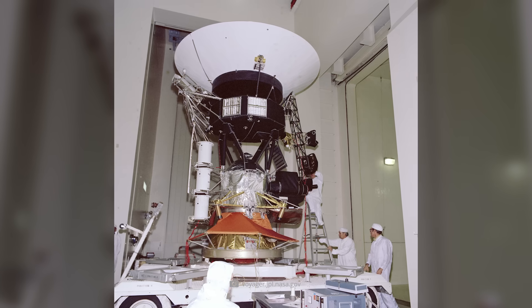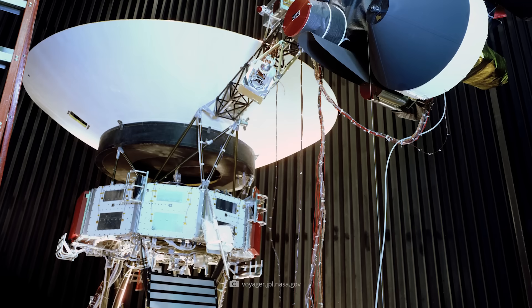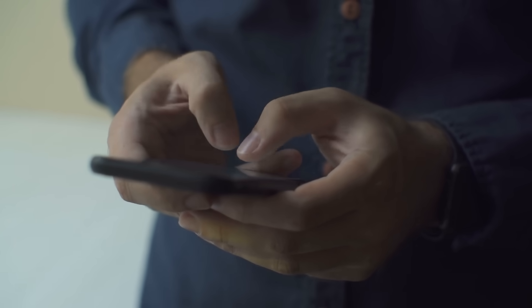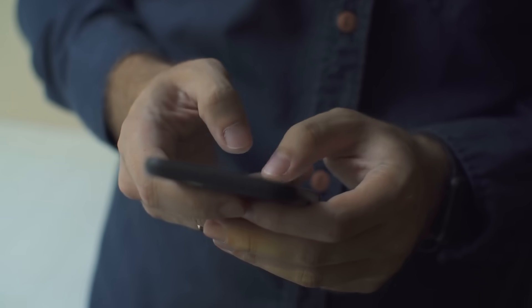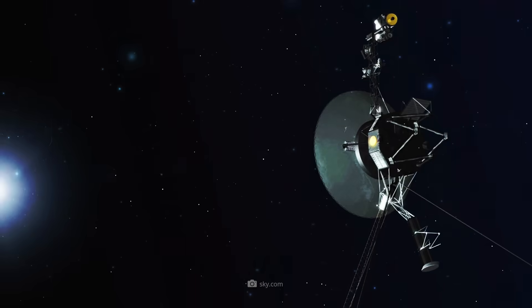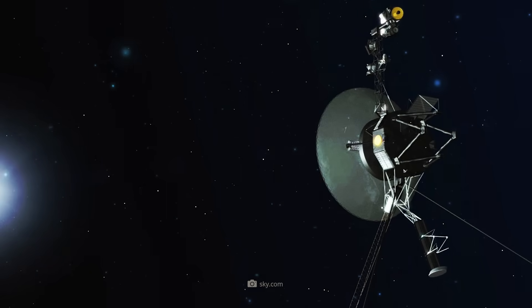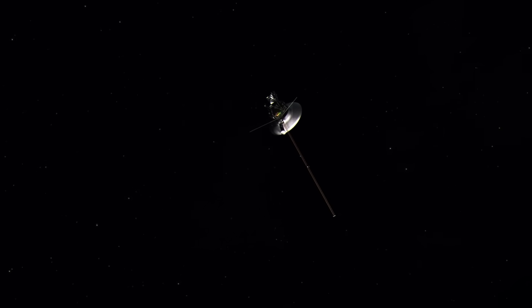And that's something we just have to keep in mind. As children of their time, the Voyager probes are simply built to the technical standards of the 1970s. That means nothing less than that their storage capacity is a million times less than that of a modern smartphone. Furthermore, the transmission data of our current mobile phone connections is almost 40,000 times higher than that of the two ancient probes.